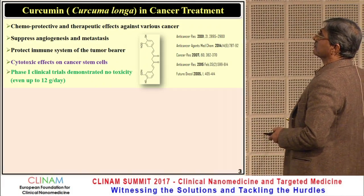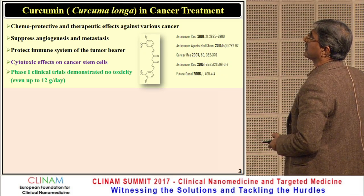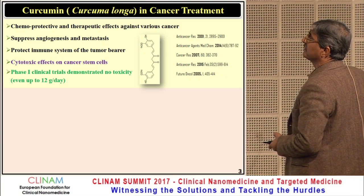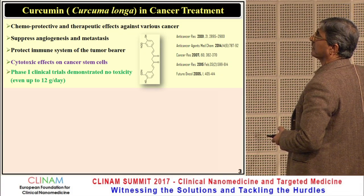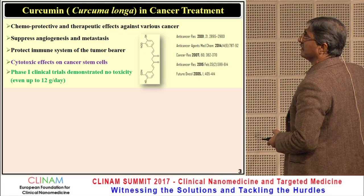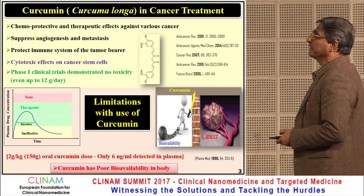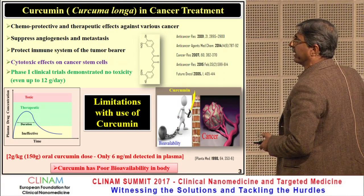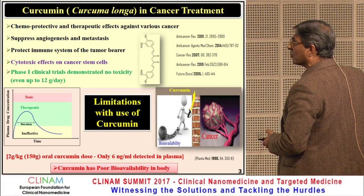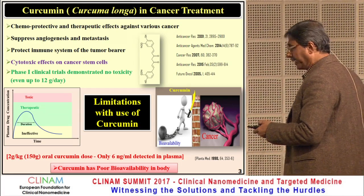Curcumin was isolated from Curcuma longa for cancer treatment. It has chemoprotective activity, therapeutic effect on various cancers, suppresses angiogenesis and metastasis, protects the immune system, and targets cancer stem cells. Phase 1 clinical studies have also been done. But it has a limitation — the therapeutic dose has a short duration, and bioavailability is very low. Therefore, we need alternative ways to deliver it.